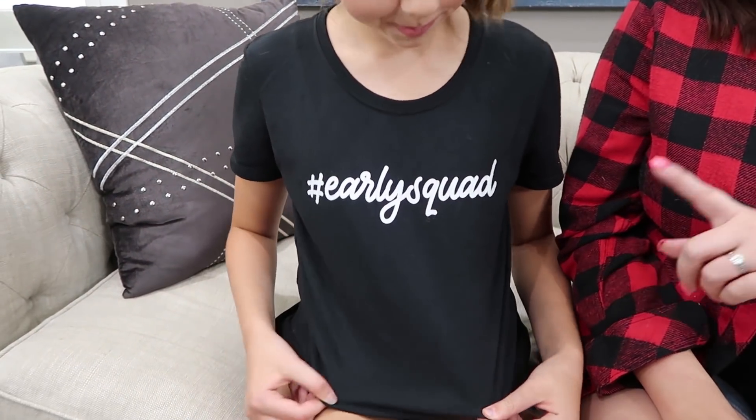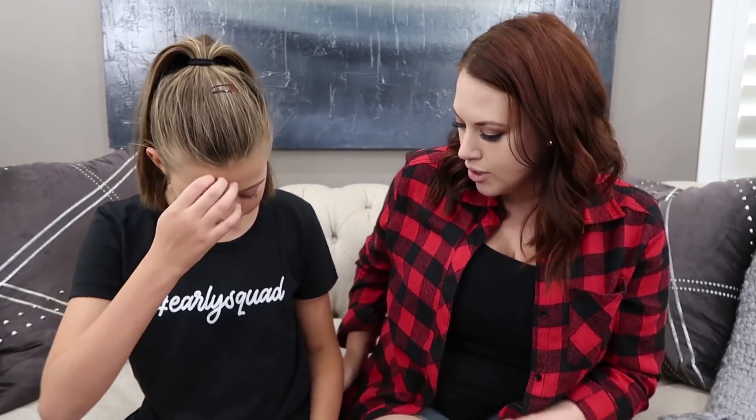Make sure you're subscribed and give this video a big thumbs up for back-to-school content. I also want to shout out Gabrielle's shirt - she's wearing a hashtag Early Squad t-shirt from our merch store at weisslife.com. We just dropped prices on a bunch of our merch; this shirt is available for $23 in a women's small, and it's pretty true to size.